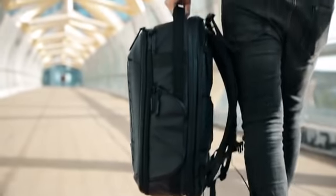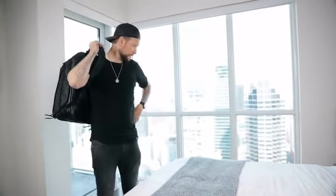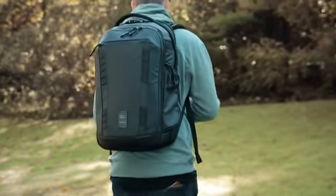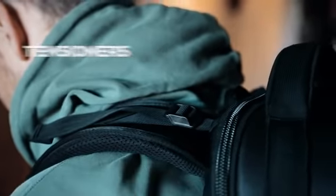In order to carry all your gear in one bag, we knew it would be heavy. So next we focused on comfort. The camera pack includes a full internal suspension system to lighten the load, and multiple external adjustment and support straps.